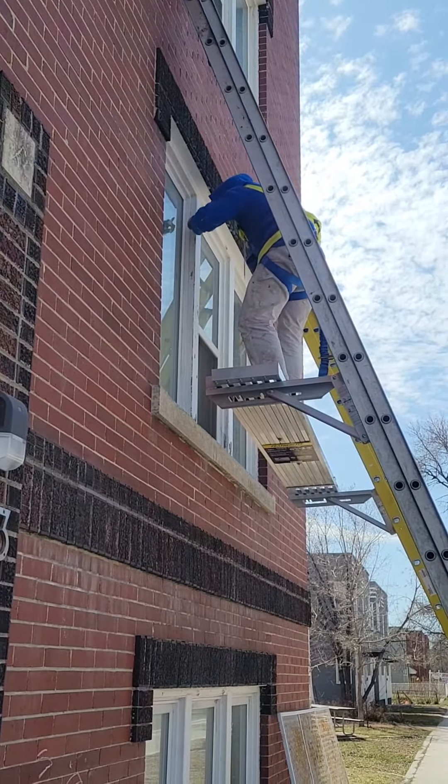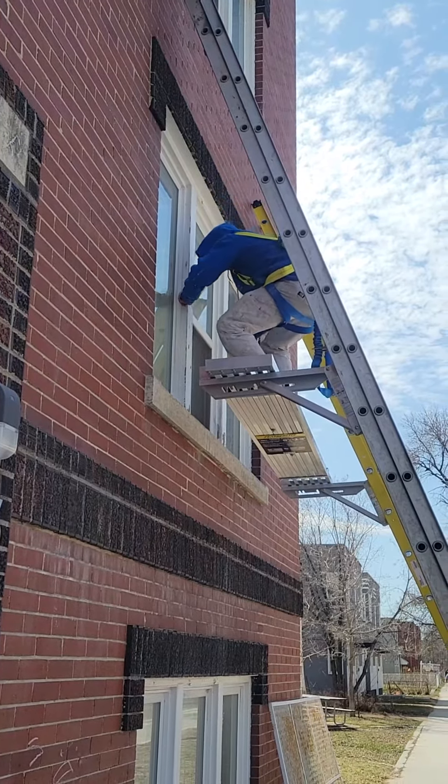Today was prep day. Stay tuned to see how we develop the exterior of this building.